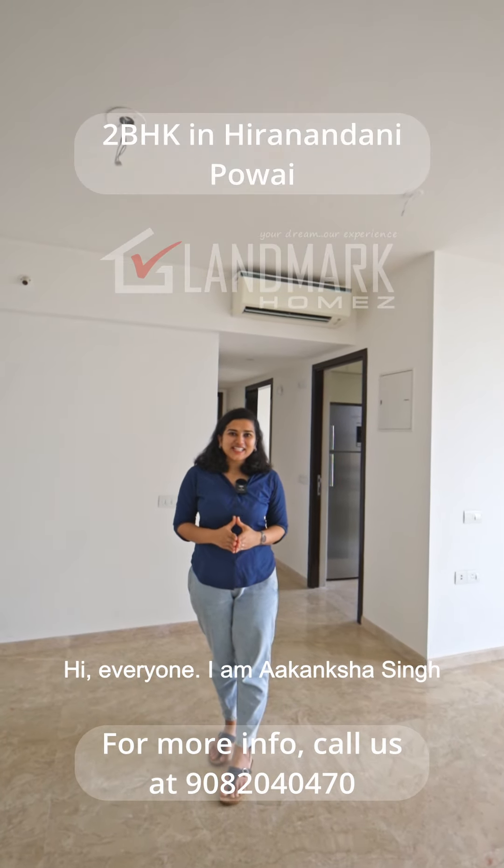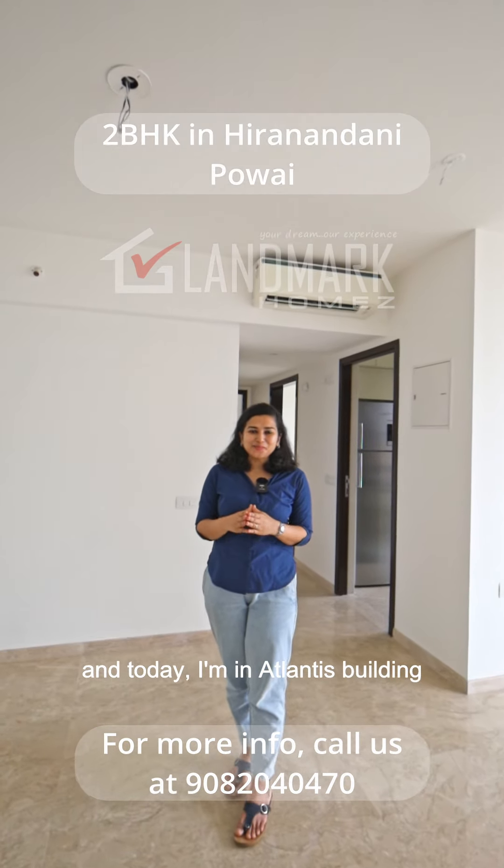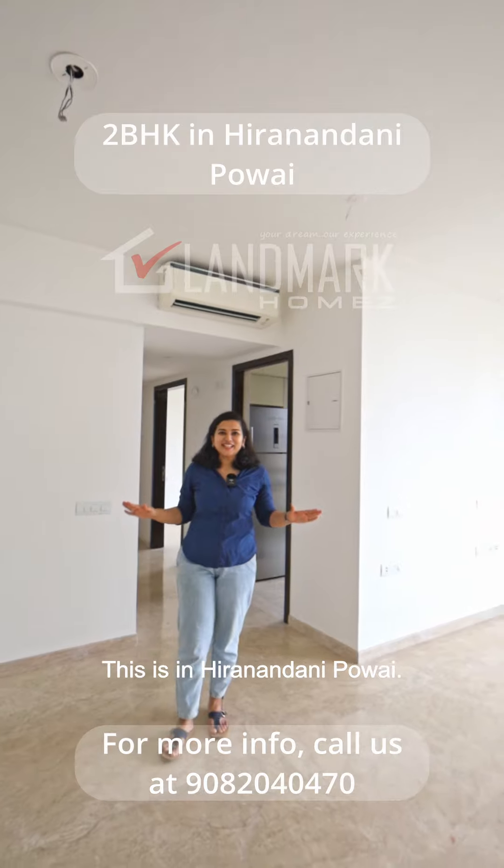Hi everyone, I am Akanksha Singh and today I am in Atlantis building. This is in Hiranandani, Pawai.